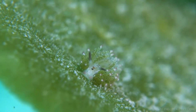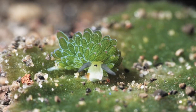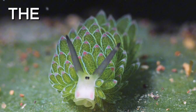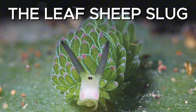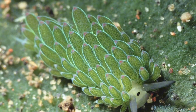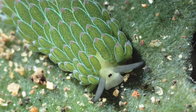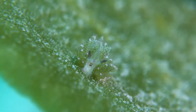I came across this thing by accident. It looked fake, like a plush toy someone lost in a tide pool, but it's real. It's called the leaf sheep slug, and it's one of the strangest animals in the ocean. Imagine someone crossed Shaun the Sheep with a head of kale, then shrunk it down to the size of a grain of rice. That's more or less what we're dealing with here.